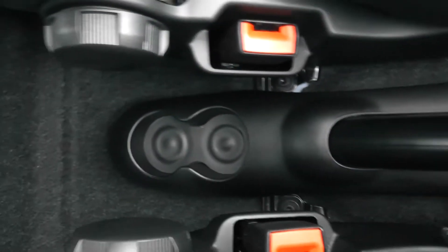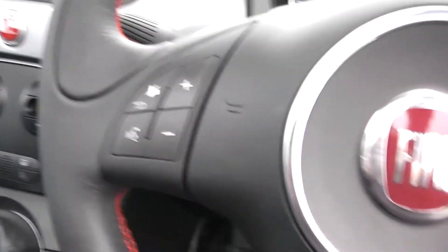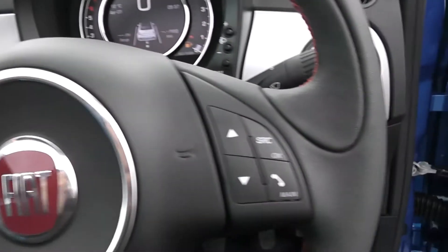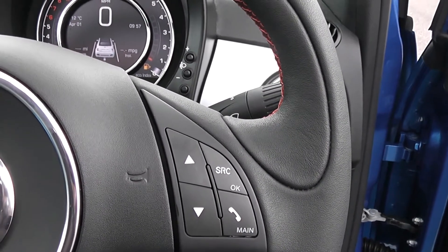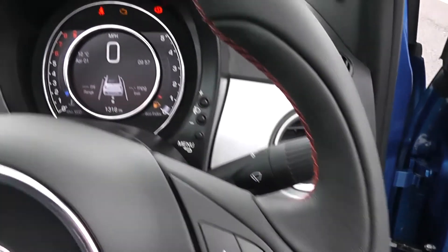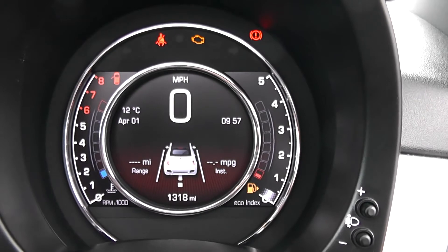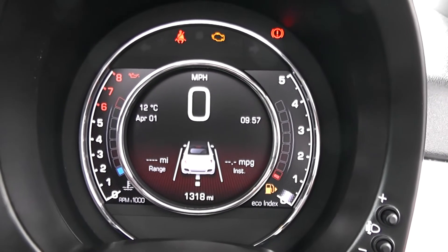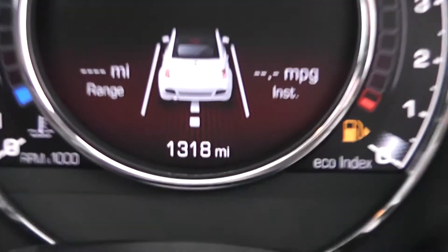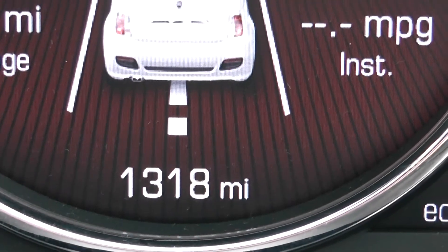You also have cup holders running through to the back. On the steering wheel you have various audio adjustments as well as your voice activation, and everything on the right-hand side for scroll-through options and Bluetooth connectivity. On the main dash you have your electronic displays — on the left-hand side you have your revs, on the right-hand side you have your fuel, and in the centre you have your miles per hour. If I zoom in down the bottom, you will see this vehicle has currently done 1,318 miles.